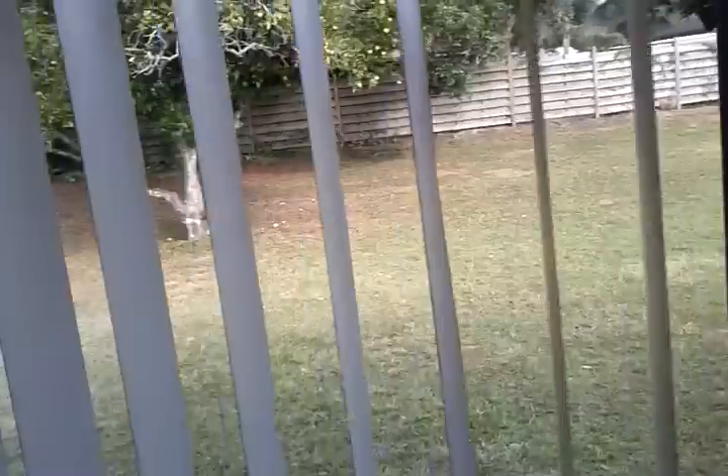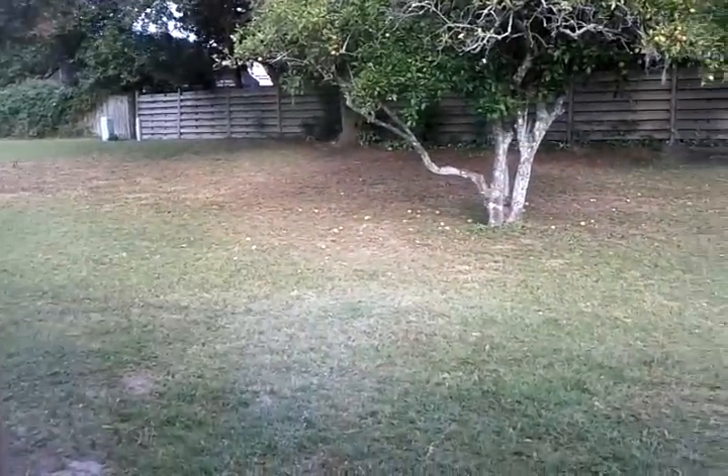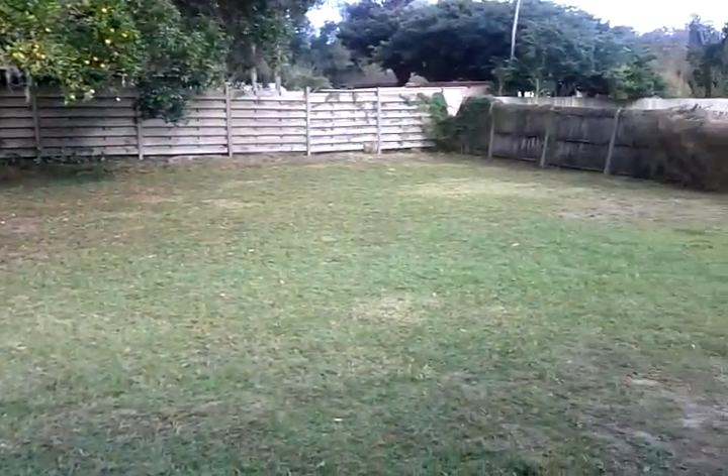Here is the view of the backyard. Nice big backyard — great for pets or children.